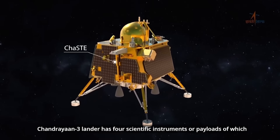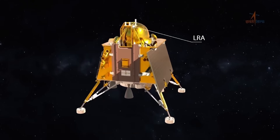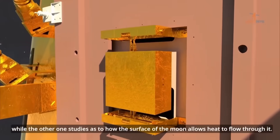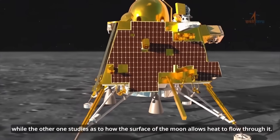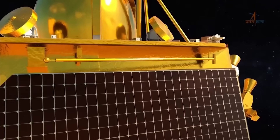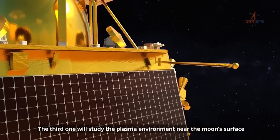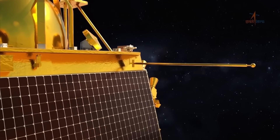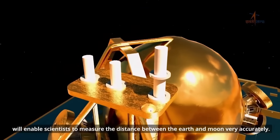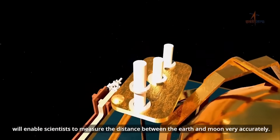The Chandrayaan-3 lander has four scientific instruments or payloads. One will study moonquakes, while another studies how the surface of the moon allows heat to flow through it. The third will study the plasma environment near the moon's surface, and the fourth instrument will enable scientists to measure the distance between the Earth and moon very accurately.